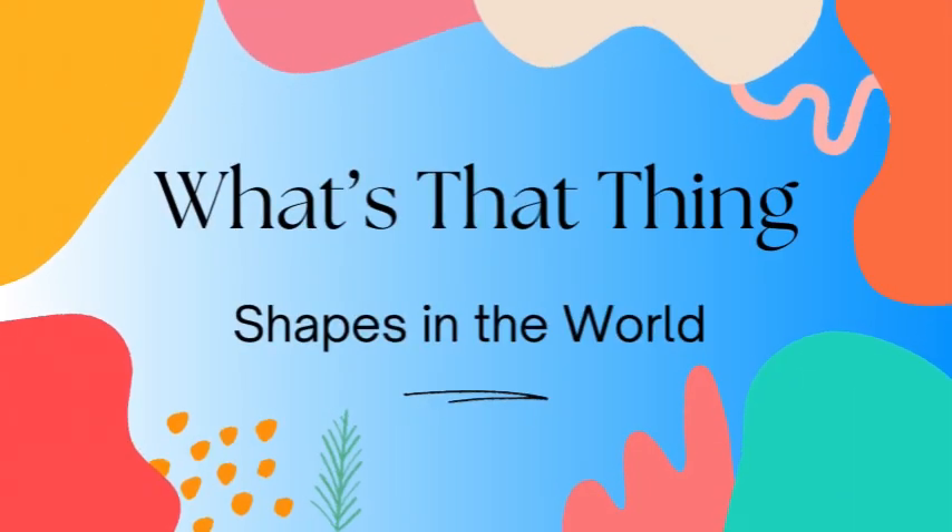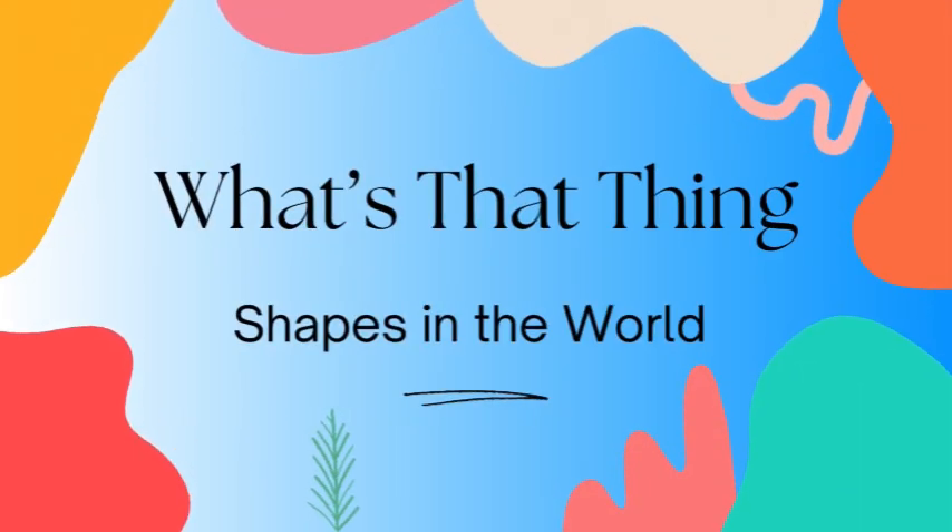Hello and welcome to What's That Thing? My name is Whitney and today we are looking at shapes in the world.